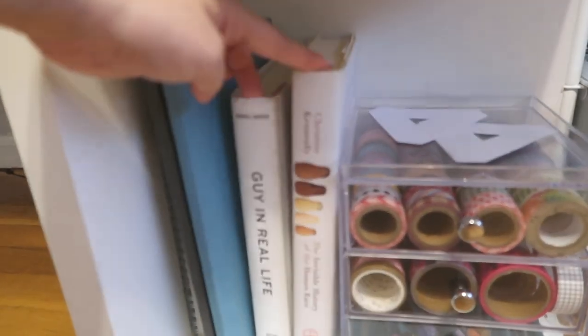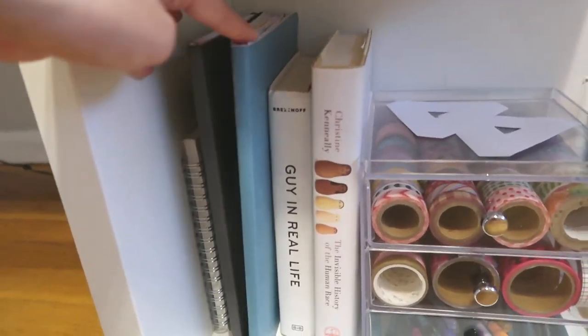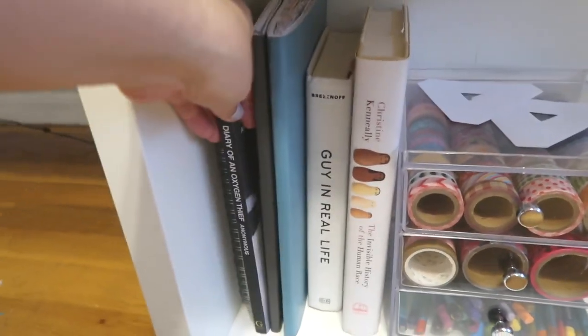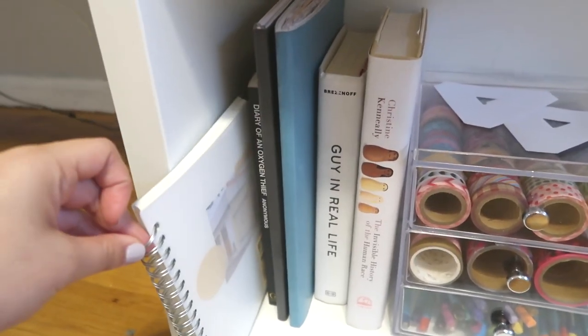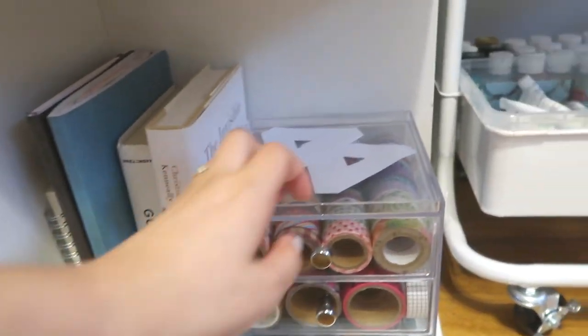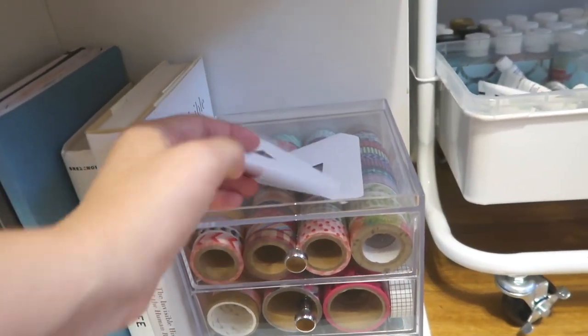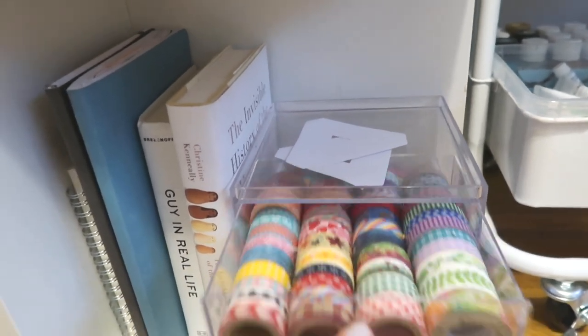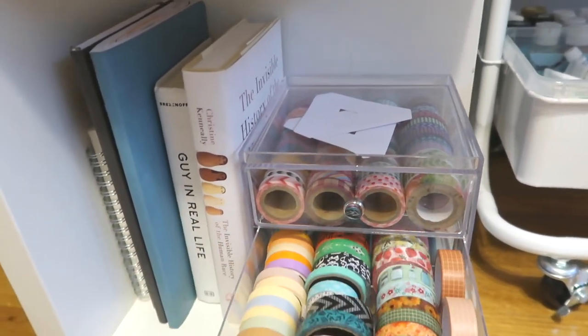Moving down I have books that I'm reading, this is my K-pop journal, my bullet journal, another book that I'm reading, and in this small Muji book I have my YouTube schedule. Here I just have some palace stickers from orders and my washi tape — just some of my washi tape.